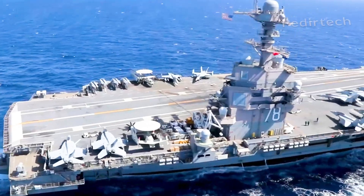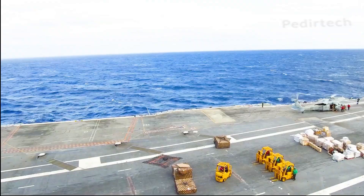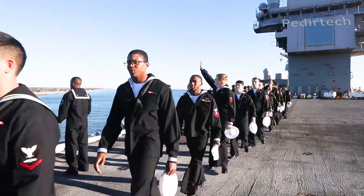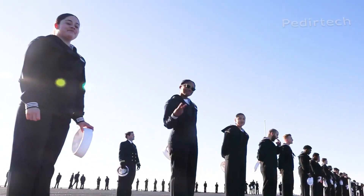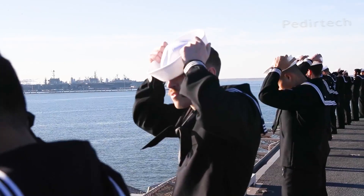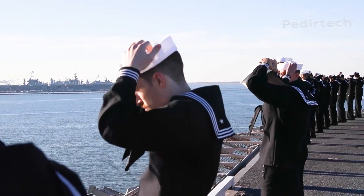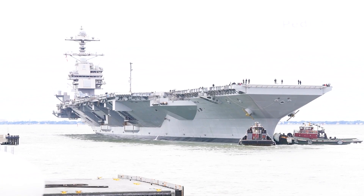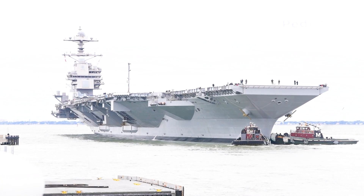The USS Gerald R. Ford, CVN-78, is a nuclear-powered aircraft carrier that serves as the flagship of the United States Navy. It is the first ship in the Ford class, a new class of aircraft carriers designed to replace the aging Nimitz class.